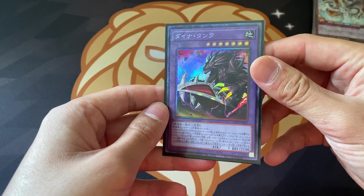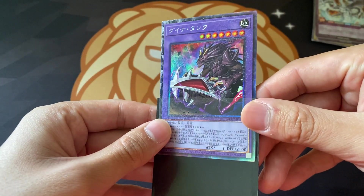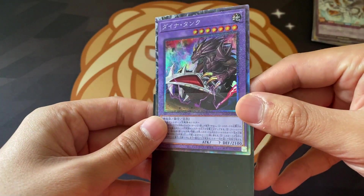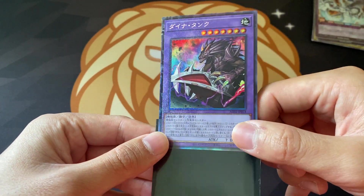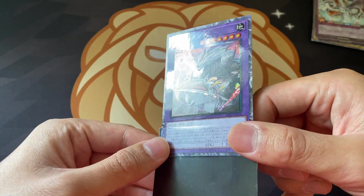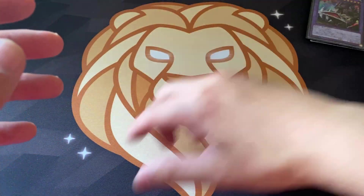Next up we have this weird looking Collector's Rare. I've never seen this card in my life - if you guys know what it is let me know in the comments below. It might be OCG exclusive. It's from AC01 - I'm not sure what set that is even. But Collector's Rare - beautiful card. And this one's going to be for sale as well, most likely.